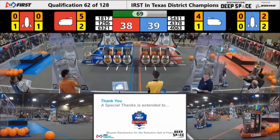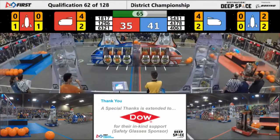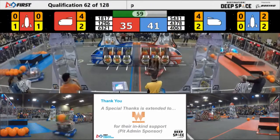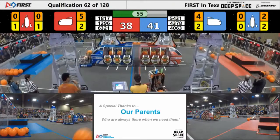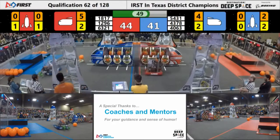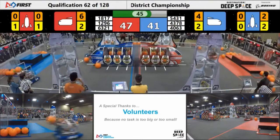43-78 looking to do some defense themselves, waiting for somebody to defend. Meanwhile, 12-96 taking advantage of 43-78 going to the other side of the field to deliver some cargo. 12-96 looking to quickly pick up another piece of cargo and deliver it into that cargo ship. 40-63 shoots, but they do miss. Titan Robotics delivering one more piece of cargo.